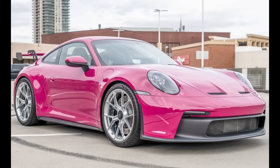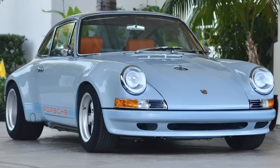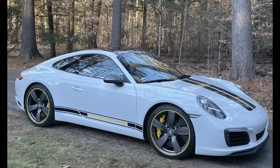Four cars on Bring a Trailer were bid with reserves not met today, January 16th. A paint-to-sample Ruby Star 2022 911 GT3 with 1,700 miles was bid to $255,000. A Kingston Gray backdated 1975 911 S Coupe 3.8 liter was bid to $257,000. A triple-black 1988 911 Cabriolet with 170,000 miles was bid to $36,000. A Carrera White, 7,000-mile 2018 911 T was bid to $92,250. That's a wrap for today. Thanks for watching. See you tomorrow. Be well.